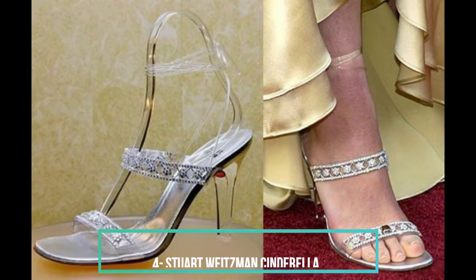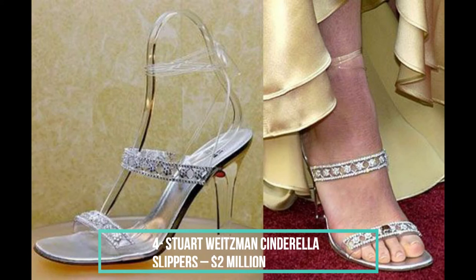Every single person out there has dreamed about being a Disney character at least once in their lifetime. For many of us, this translated into stealing our mother's dresses and putting on a lot of makeup in all the wrong places. But for those who are willing to go further, there is always the option of acquiring the Cinderella slippers. Not only do these sandals feature hundreds of carats of diamonds, they also include a 5-carat canary diamond, which is apparently a very rare stone to come across. Blame it on the bling or blame it on Stuart Weitzman, but you won't be able to get your hands on a pair of Cinderella slippers for less than 2 million dollars.